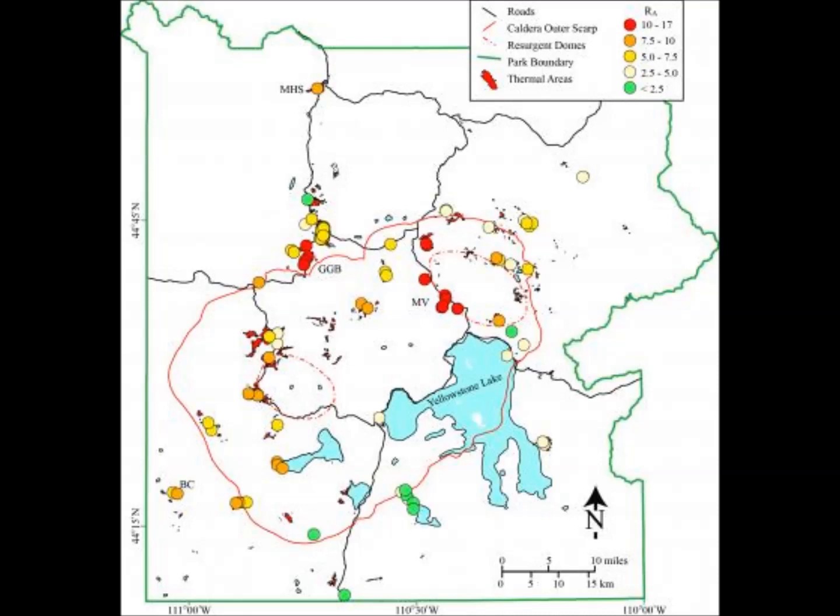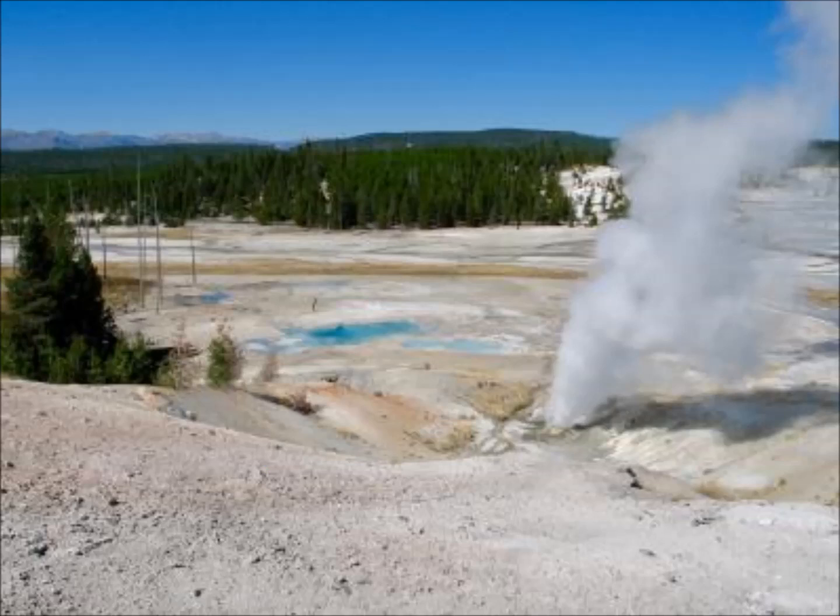Years of study of Yellowstone thermal areas have shown that gas at several locations is closely linked to the magmatic system. Gas from a fumarole at Mud Geyser in the Mud Volcano thermal area has the highest Helium-3 to Helium-4 ratio of any feature at Yellowstone, up to 17 Ra.